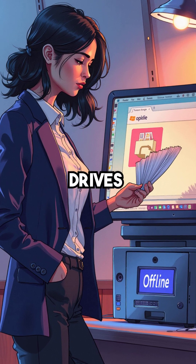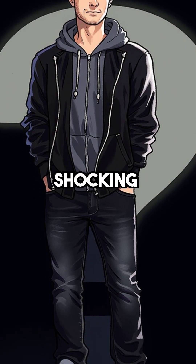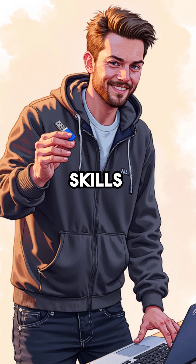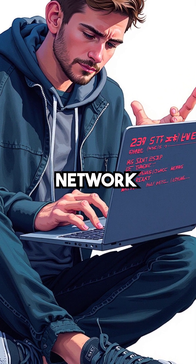Network printers, shared drives, and collaboration tools become completely unreachable. The most shocking part? This devastating attack requires zero advanced skills. Any laptop with basic DHCP flooding software can paralyze an entire corporate network.